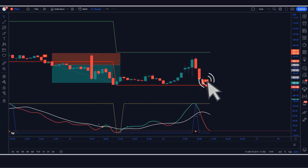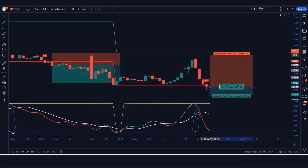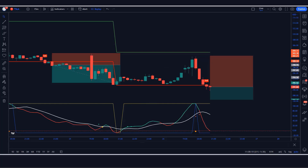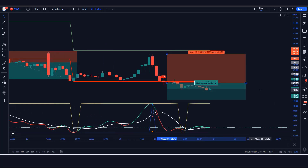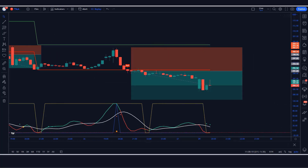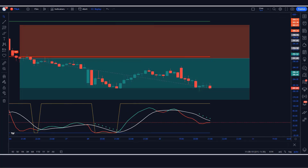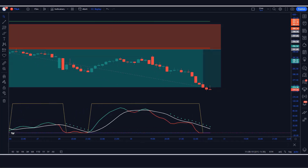Third trade example. The Darviz Box indicator again gives a sell signal with a confirmation candle. The Boom Hunter shows a cross signal and red color line. The market forms a bearish candle confirming all conditions. We place a sell order with stop loss at the previous market high and a 1:1.5 risk-to-reward ratio. The trade runs in profit and we have won the trade.